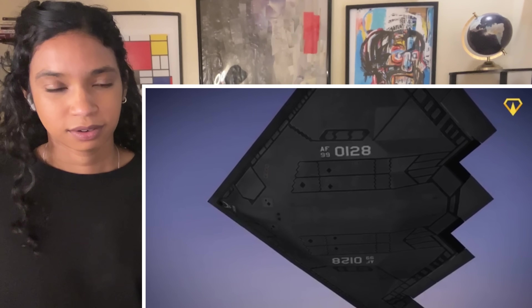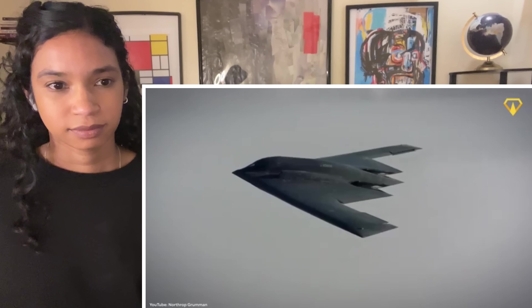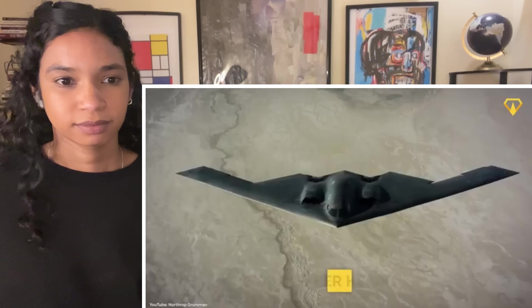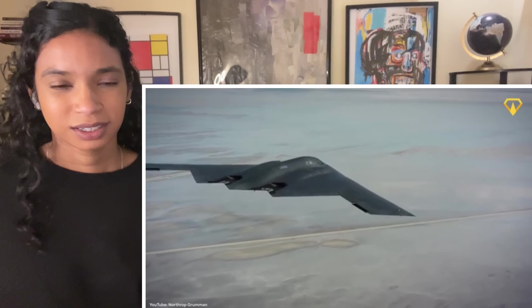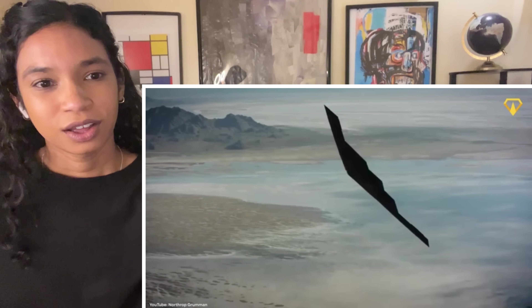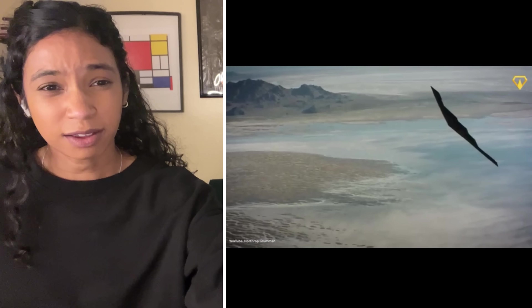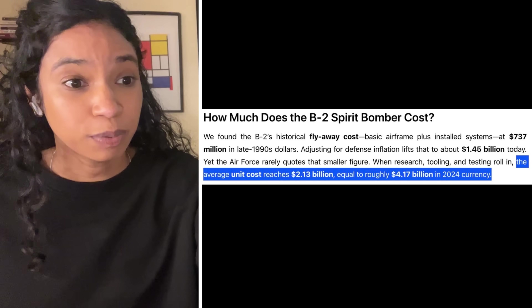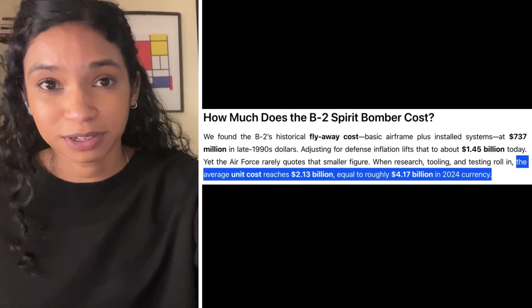But the price of maintaining the B-2 has kept that possibility quite low. In 2022, its cost per flight hour was over $150,000. And in the B-2 video we watched, they were saying it costs billions to make — $2.1 billion per aircraft — which is probably why they only built 21. Although there are apparently two crashes, so there are only 19 of them left.